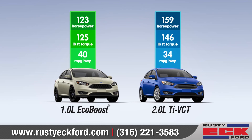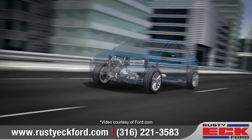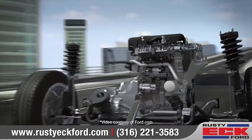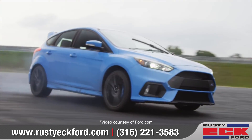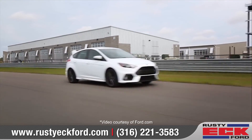The 2018 Focus offers four powertrains to choose from. The 2.0-liter engine offers optimal horsepower and efficiency, along with an available six-speed PowerShift automatic transmission. For performance enthusiasts, the ST and limited edition RS engines deliver abundant horsepower that makes quick work of both curves and straightaways.